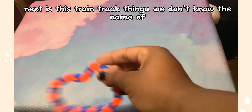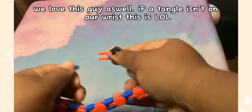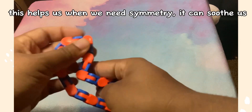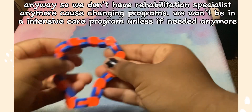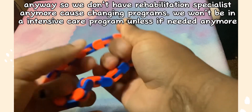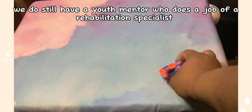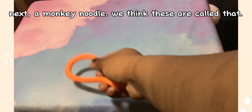Next is this train track thing — we don't know the name of it — but we love this as well. If a tangle isn't on our wrist, this is, lol. It helps us when we need symmetry and can soothe us. We don't have a rehabilitation specialist anymore due to changing programs, but we do still have a youth mentor who does a similar job.